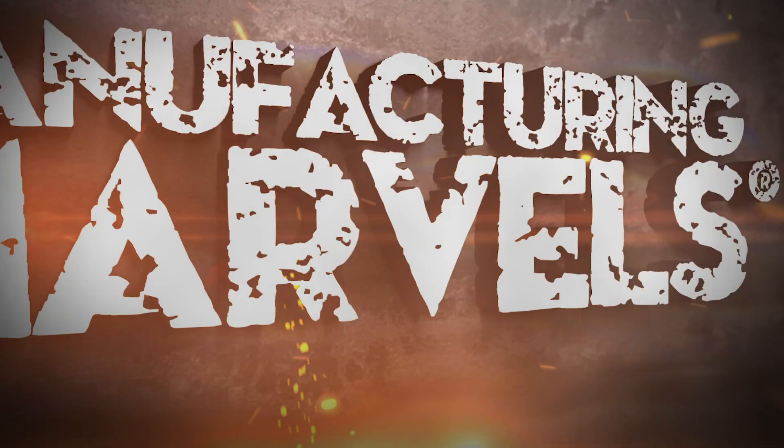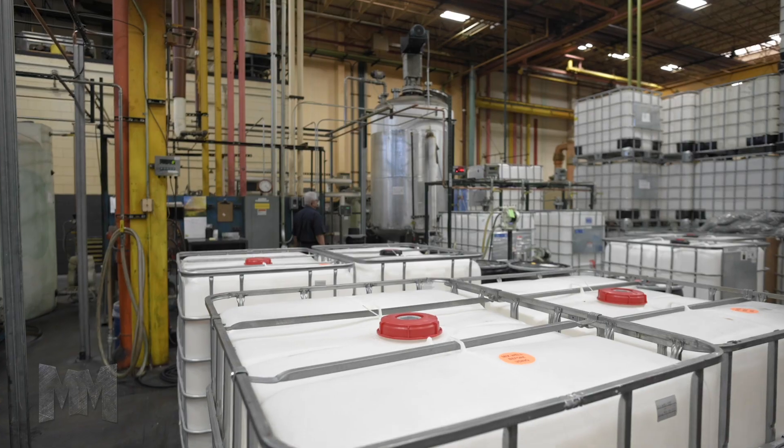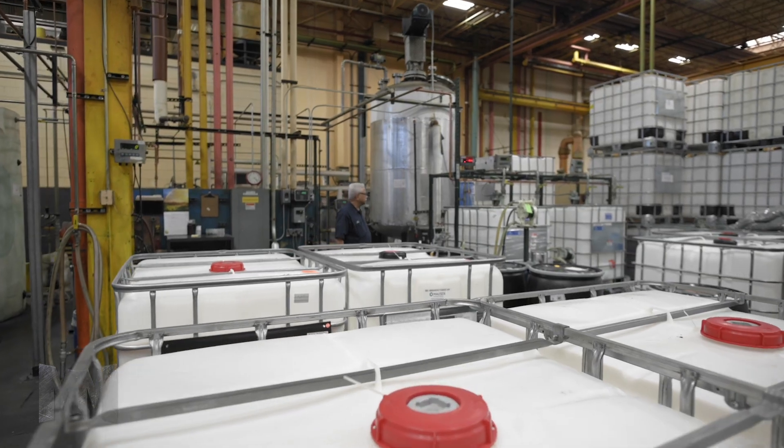Hi, this is John Criswell. Welcome to Manufacturing Marvels. Today we are again with TrueView Ink and Graphics Supply at the manufacturing site for their inks and press room chemicals.